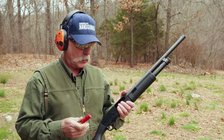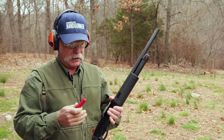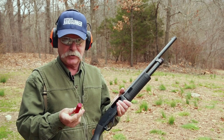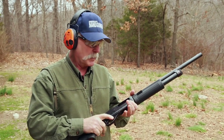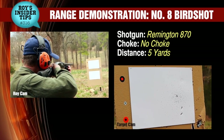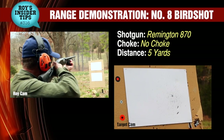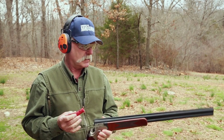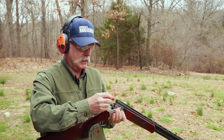We're going to start as a benchmark with a short-barreled cylinder bore — no choke at all — a short-barreled riot gun with standard commercial number eight shot, like you'd buy at Walmart to go dove hunting. We're at about five yards away. Now this is the same number eight commercial birdshot, but fired from a full-choked, pretty common sporting shotgun, again at five yards.